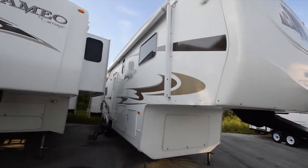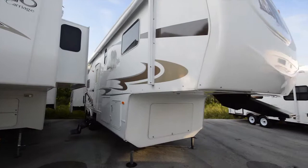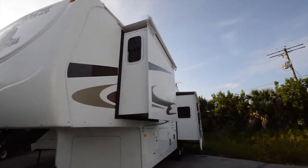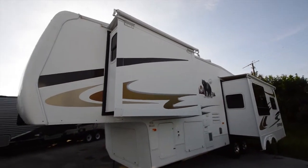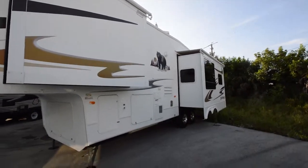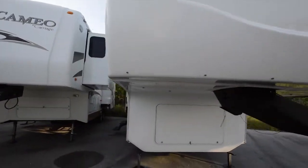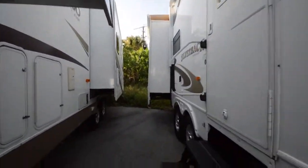It has an automatic awning. Graphics are still in decent condition. Nice big storage underneath. Slide topper awnings all around keep all those leaves and debris off your slide, especially if you're a full-time RVer. This is a really good full-time RV option — features three slides.